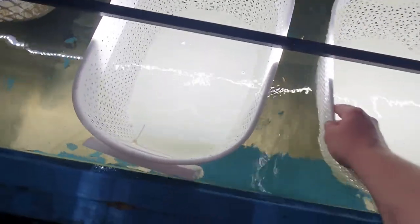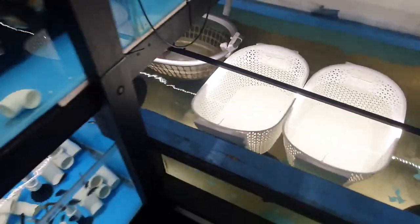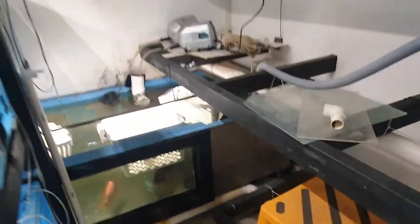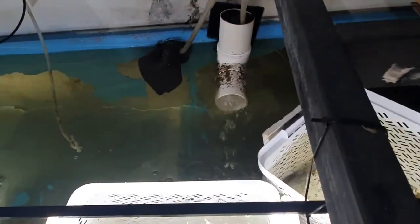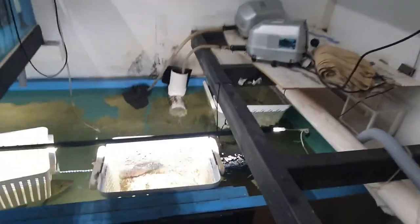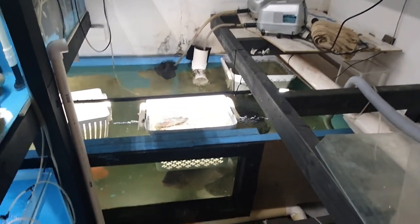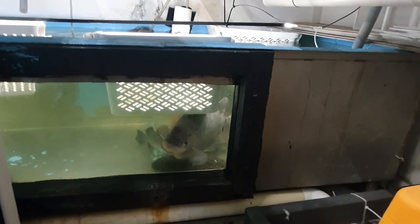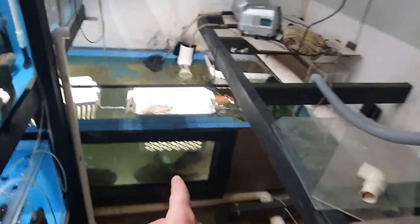I feel sorry for the giant gourami because he struggles - he can't get under the baskets - but he works around it. You know what fish I haven't seen? Remember that barra we threw in there? The barra is still alive, that's good, because somebody gave me that - I'd hate to lose a fish the day someone gives it to you. There's the gourami - he just doesn't really fit under the baskets.